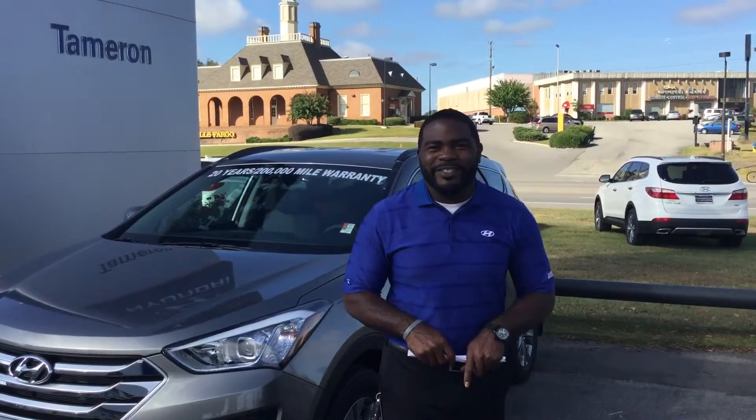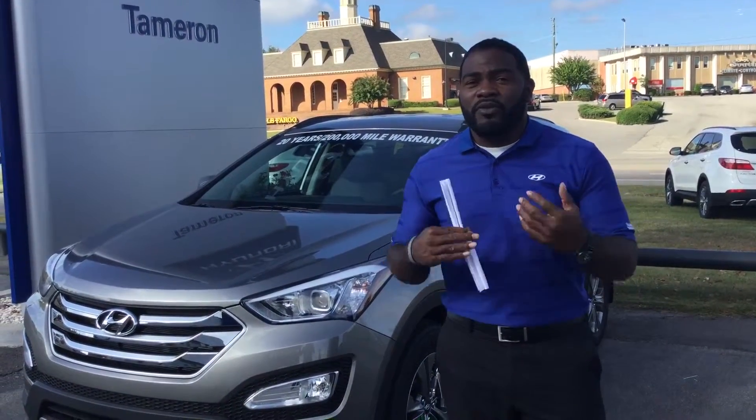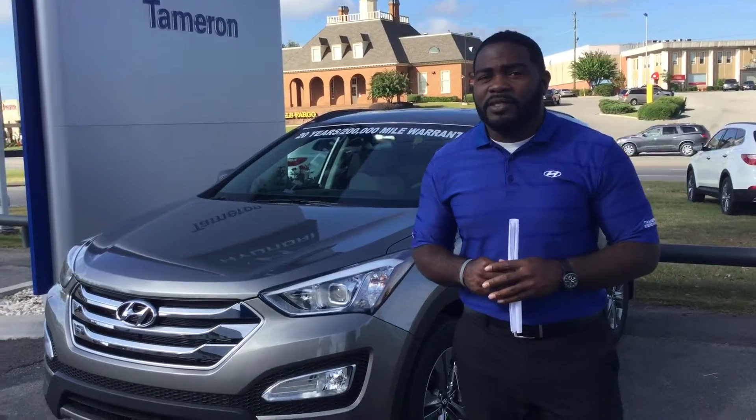Hello Miss Debbie, this is Jay Johnson here at Tamron Hyundai. I want to first thank you for inquiring as a Costco member here at Tamron Hyundai. We love to have our Costco members come in to take a look at the vehicles, and I want to go ahead and show you it before you come in this afternoon.